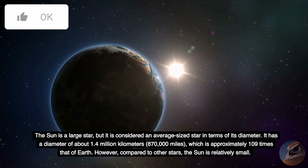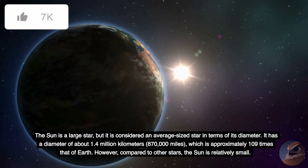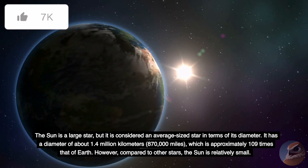It has a diameter of about 1.4 million kilometers, or 870,000 miles, which is approximately 109 times that of Earth.